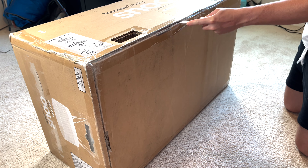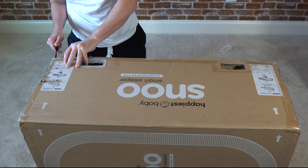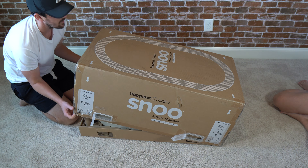The SNOO comes in a large box. It comes with one SNOO bed, one mattress, one water-resistant cover, one organic cotton sheet, three organic cotton sleep sacks in small, medium, and large. It also comes with four legs, one cable guide, and one power supply.